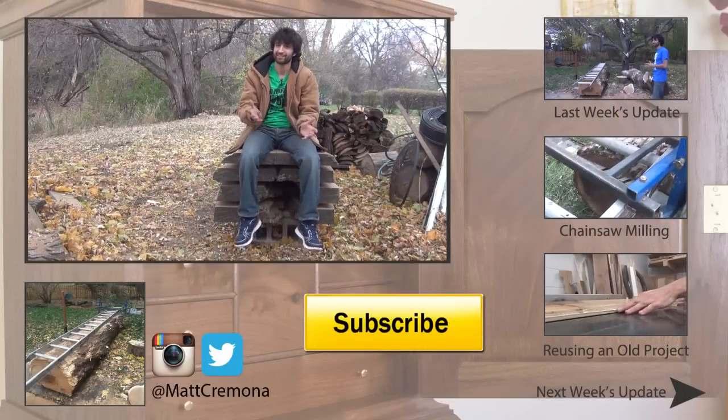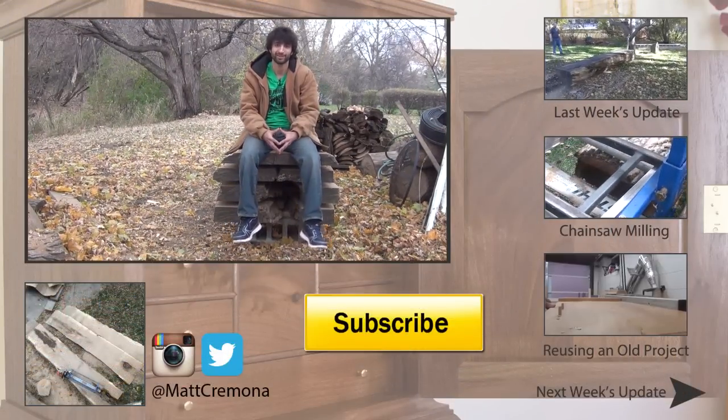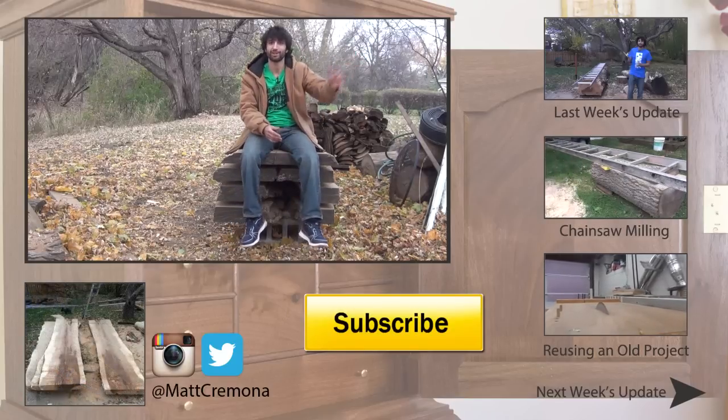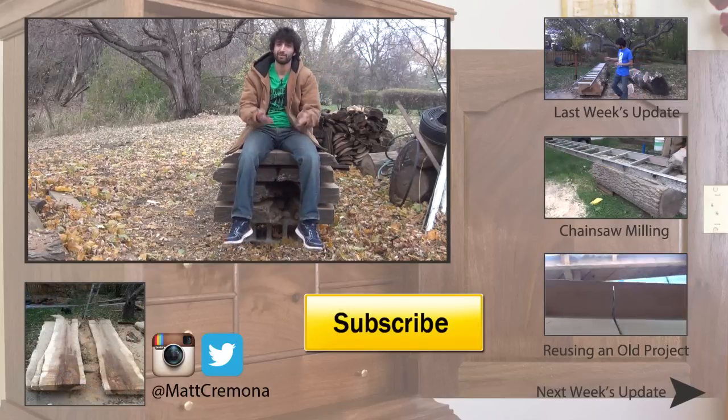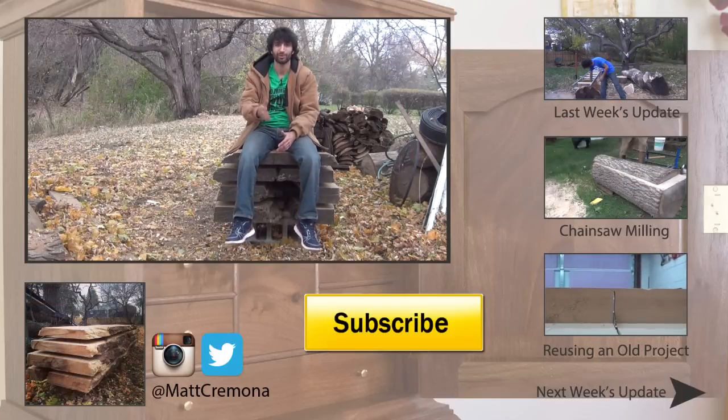That's all I have for this week. Thanks as always for watching — I greatly appreciate it. If you have any questions or comments about anything I talked about today, or anything here in my backyard or back in my shop, please leave me a comment. I'd be happy to answer any questions you might have. Until next time, happy woodworking.